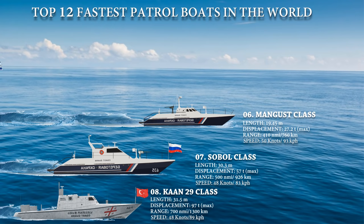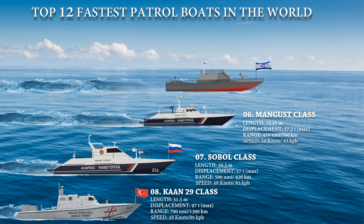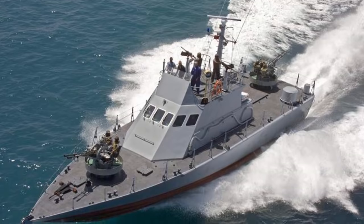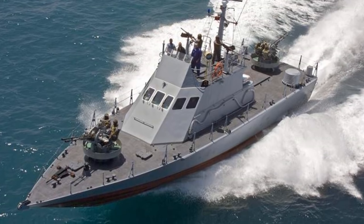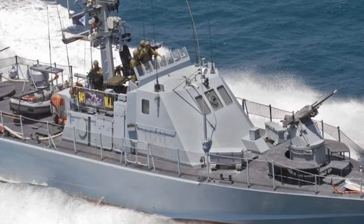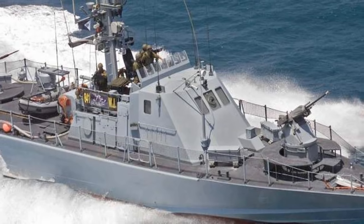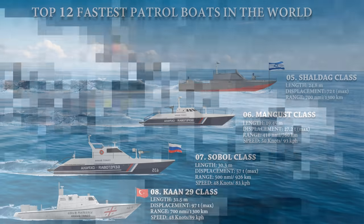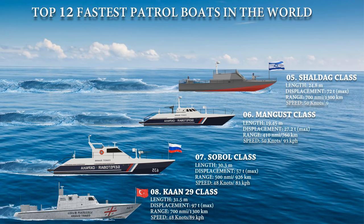At number 5 we have the Shaldag-class patrol boat, a small but fast class of patrol boats developed for the Israeli Navy. Designed for security activities requiring fast intercept speeds, such as countering terrorism and illicit smuggling. Its distinguishing characteristics include fast speed in severe seas, excellent sea-keeping and agility, very low slamming in all sea states, dry decks at all speeds, and accessible internal layout. They are powered with a pair of MTU 12V396TE engines, ensuring a maximum speed of 50 knots.